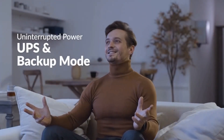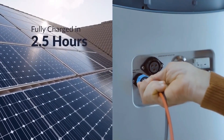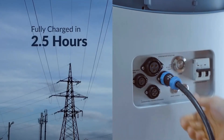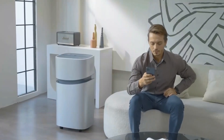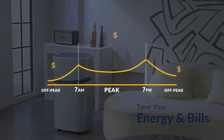With this capacity, you can charge your smartphone 460 times, keep your fridge running for about 7 hours, or watch TV for almost 63 hours. Each unit is equipped with 19 different ports for all occasions, from USB ports to an electric car drive.